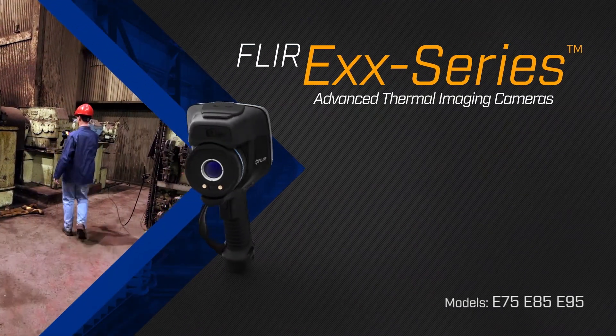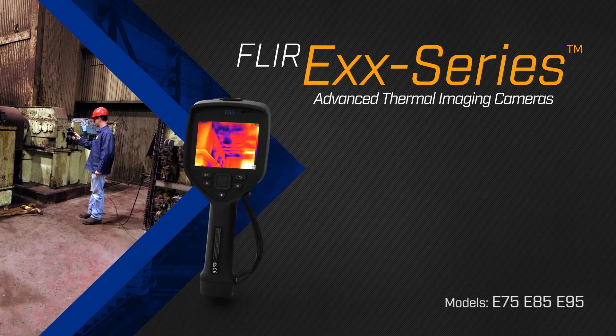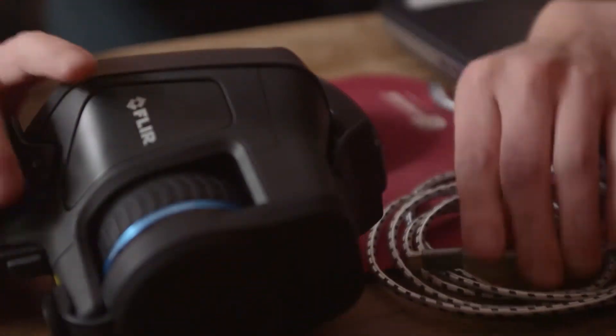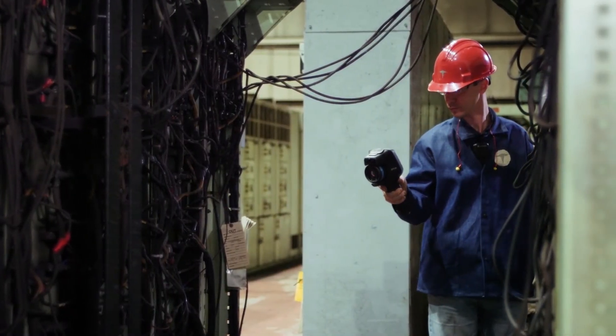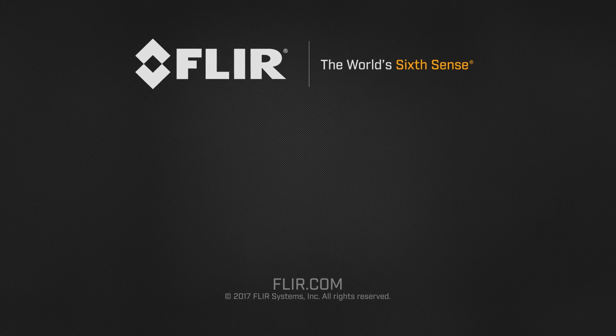FLIR's EXX Series Advanced Thermal Imaging cameras and FLIR Tools Plus give you the clear, precise data and reporting tools you need, so you can spend less time focused on organization and more time focused on your job.